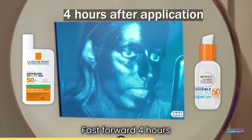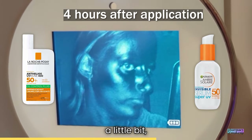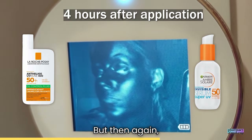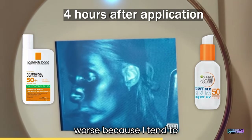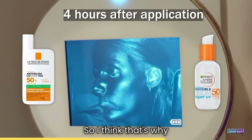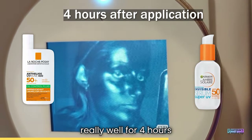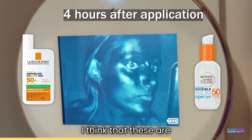Fast forward four hours after application. La Roche-Posay has worn off a little bit, but I personally think that's because I tend to touch my face a lot and lean my face on my right hand — so I think that's why the La Roche-Posay side has worn off more. Overall, they're both performing really well four hours after application. I think these are great results.